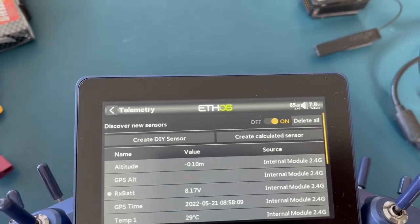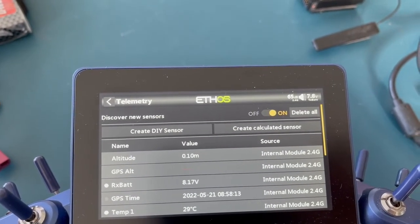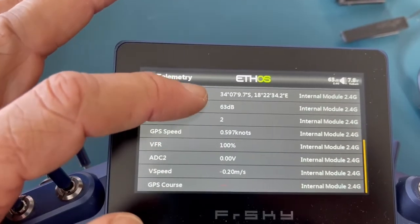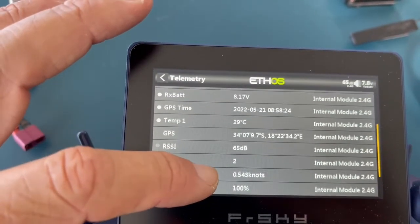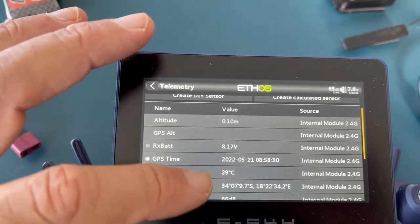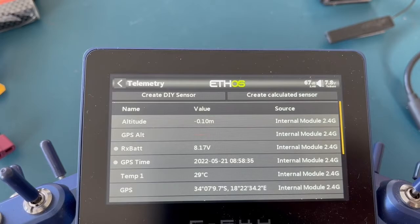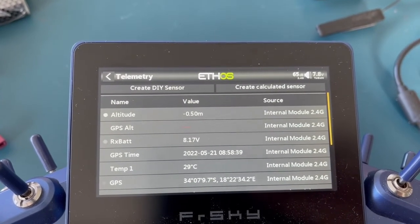The only thing I don't see is the GPS altitude on any of the receivers — I'm not sure why that is. But all of the other telemetry info seems to be here: even the temperature, time — time has been updated very regularly, you can see how it's counting there. So it seems to be working perfectly on ACCESS, and it works perfectly on AC-CST.